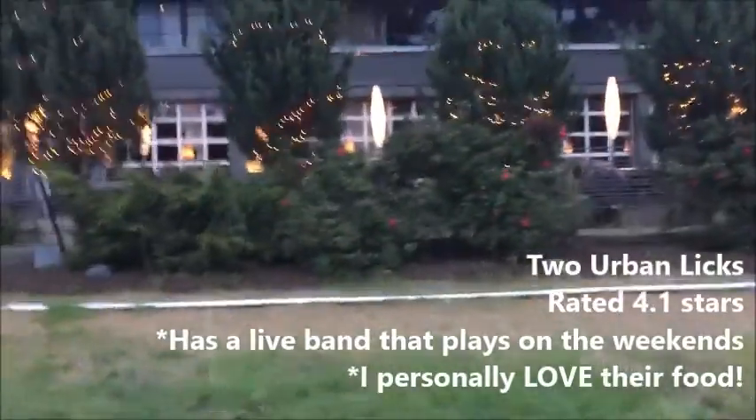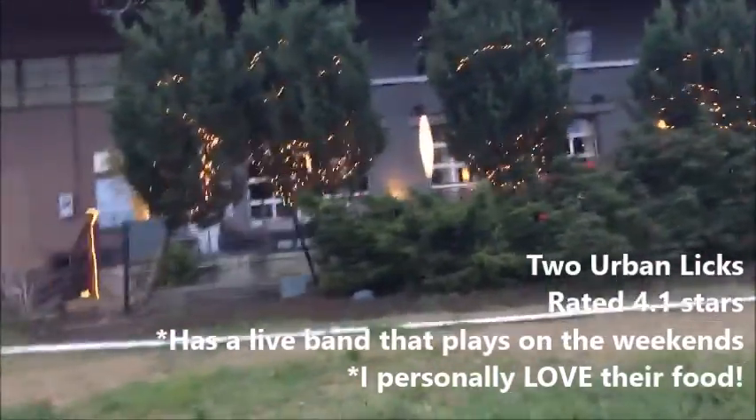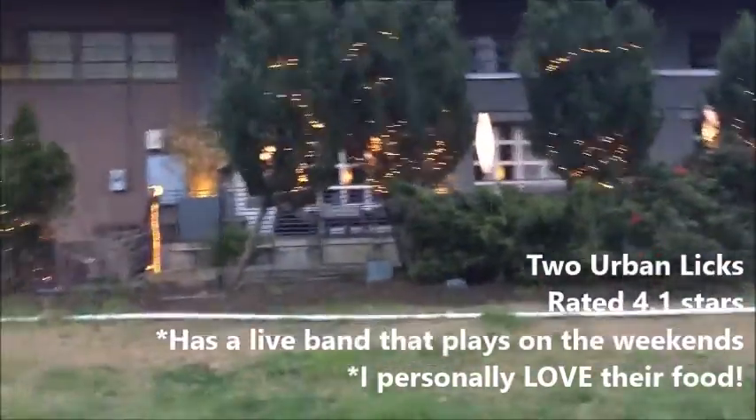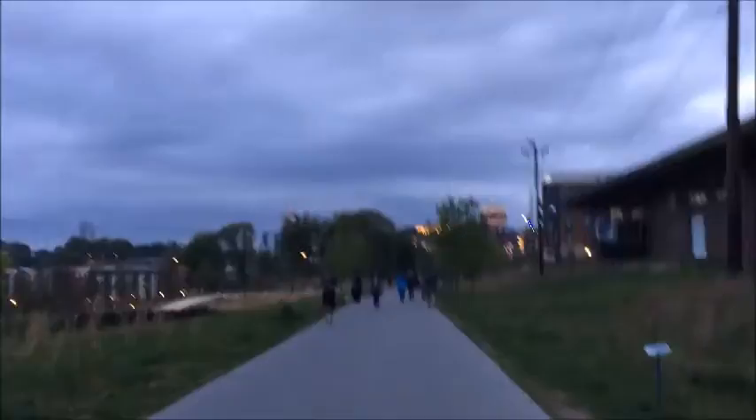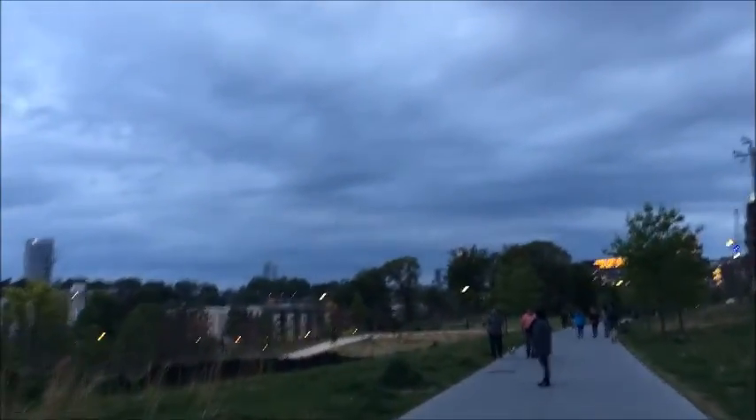This is where Two Urban Licks is located — they serve brunch and dinner. The food is delicious. We're coming up to Ponce City Market. You can see the lights, and there's the Bank of America building, and more skyline view.